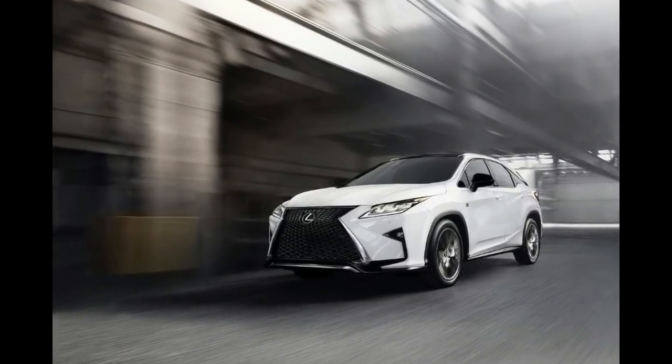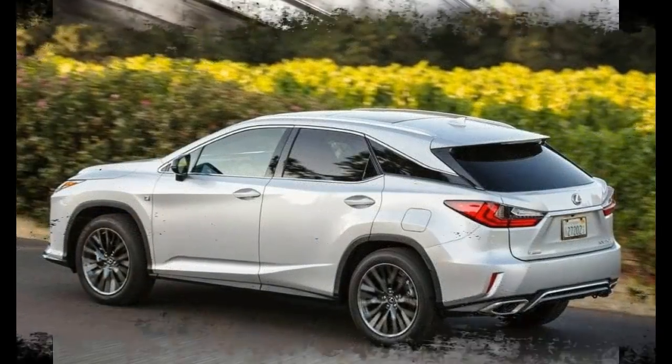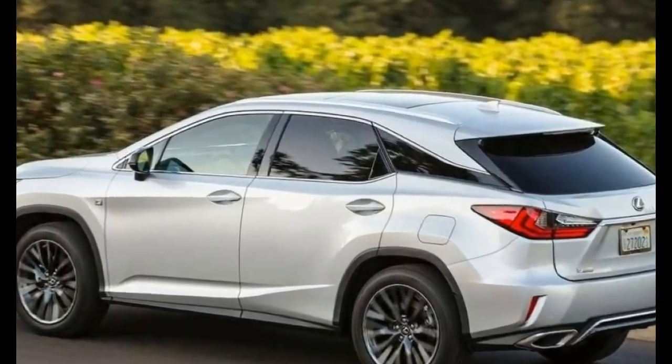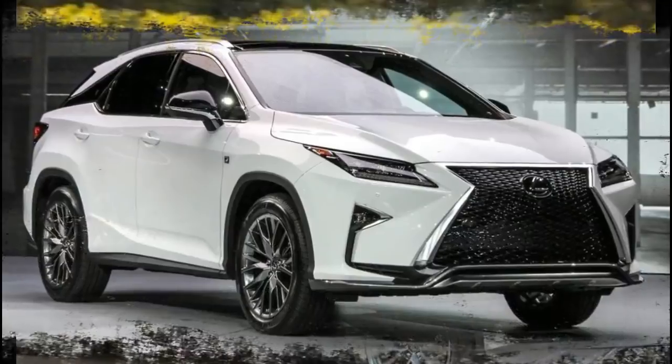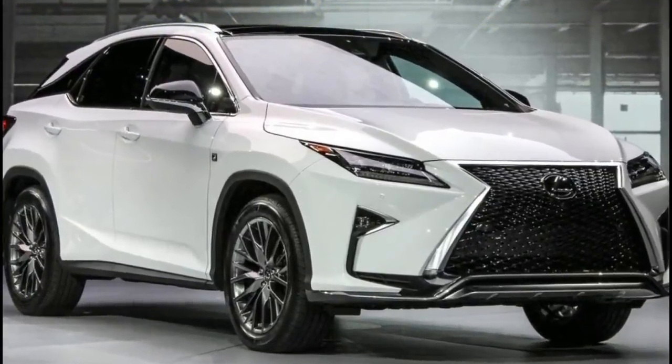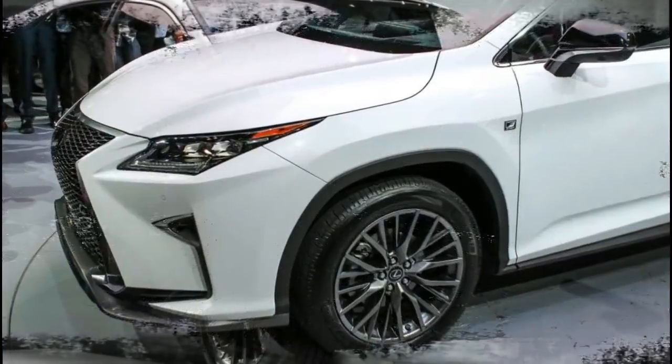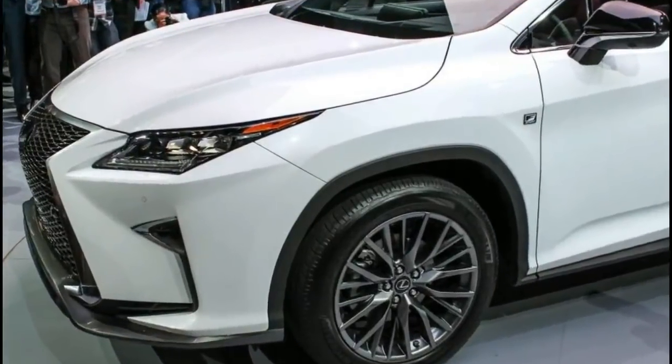The 2018 Lexus RX 350 ranks in the top quarter among luxury midsize SUVs because it offers an attractive and spacious interior, good power, and impressive standard features — but some competitors can say the same thing.